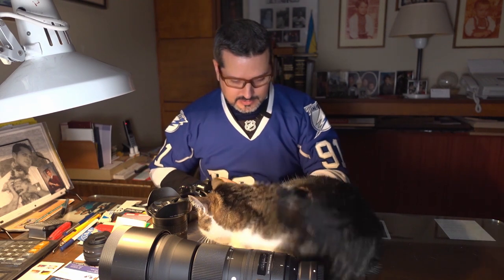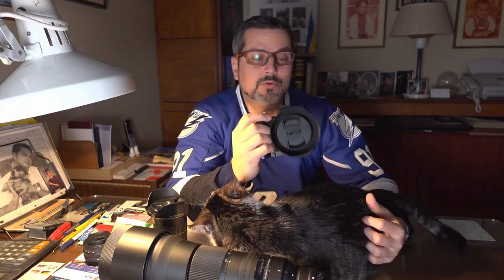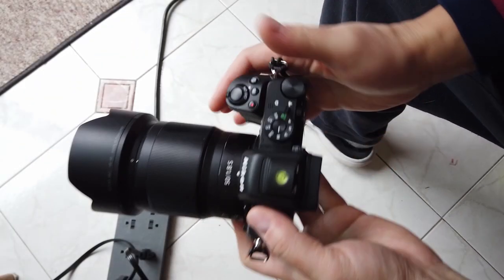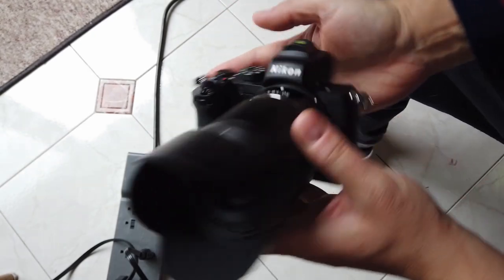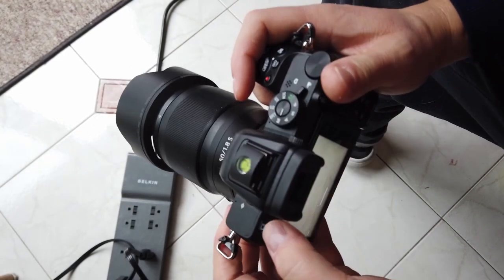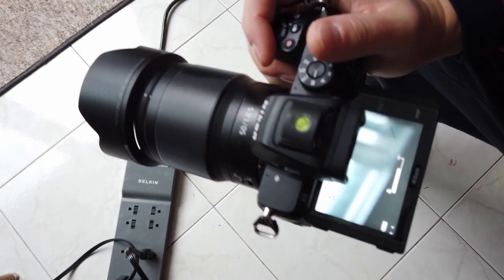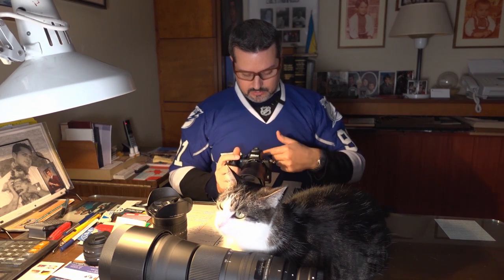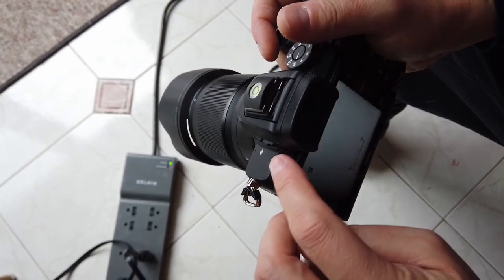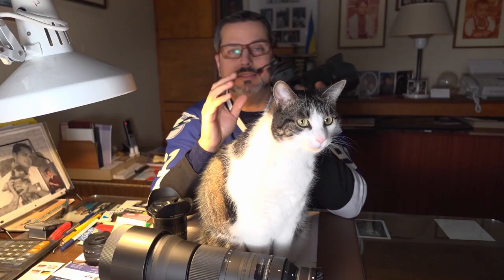Another thing I want to talk about with the Z50 — what I really like is the functionality, usability, and ergonomics. It's designed just right; it feels perfect in the hand. The only button I struggle with is the ISO button — I accidentally press the record button instead. I also find the sensitivity of the back screen and the electronic viewfinder switching too sensitive. If I'm recording video it'll black my screen out because it switched to the EVF, so I often toggle to monitor-only and switch back to automatic when doing photography.